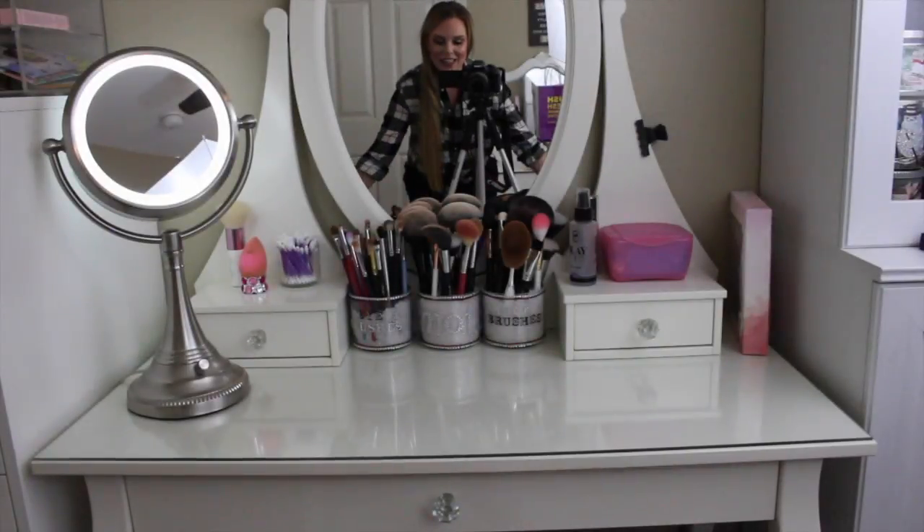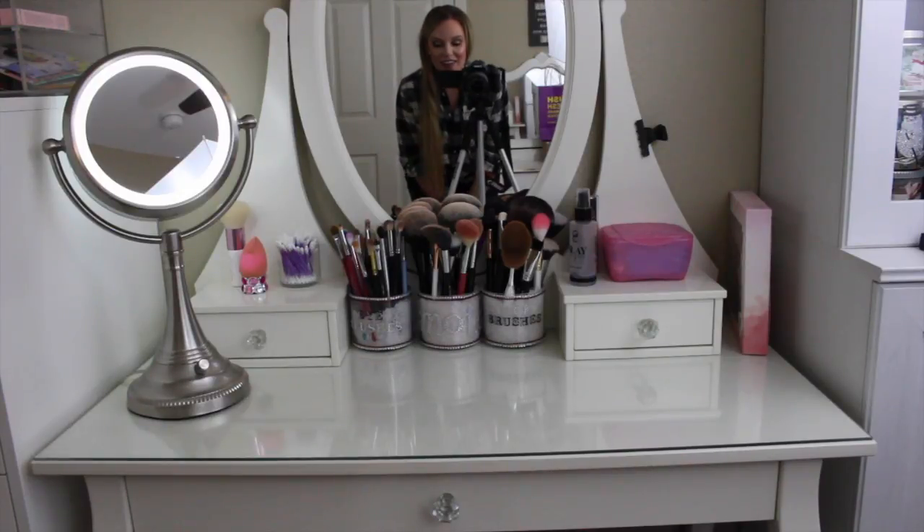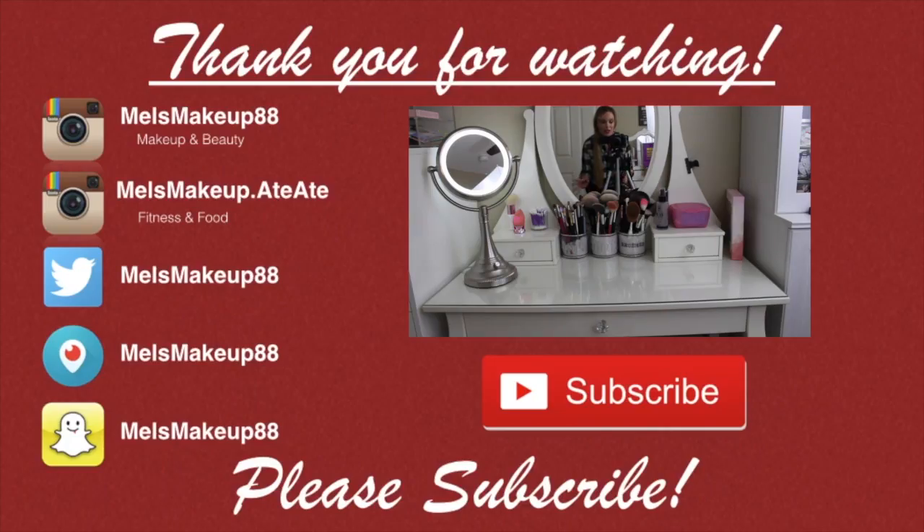Alright, guys, well that is an update on my top shelf makeup. I hope you guys enjoyed. If you like these kinds of makeup collection update type videos, let me know down below so I can film updates more frequently. And I will talk to you guys in my next video. Bye!